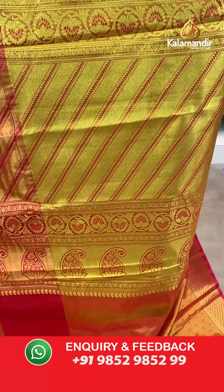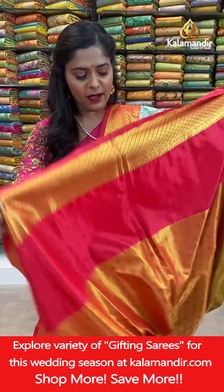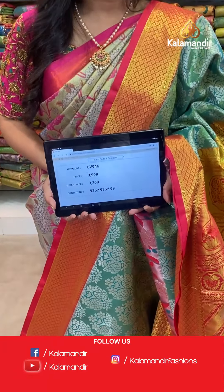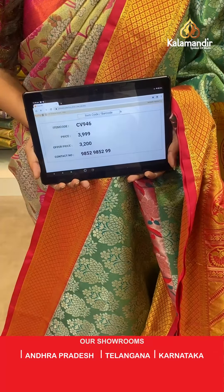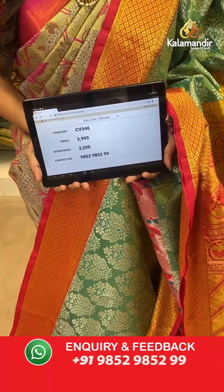The pallu is contrasting and zari woven in floral design. The blouse piece is completely zari woven — very beautiful sea green color combination. Saree code TV946, actual price 3,999, offer price Rs. 3,200. To place an order take a screenshot and send it to our WhatsApp number 9852985299.